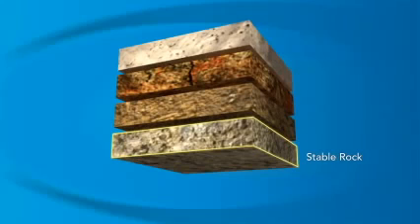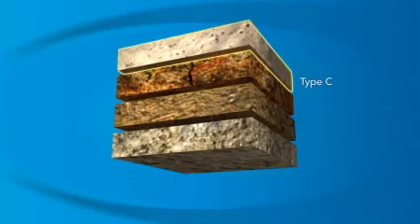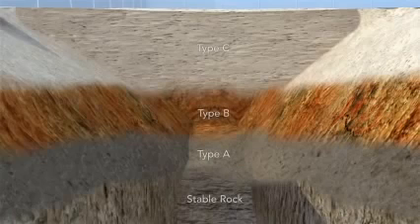Stable rock is the safest soil for a trench. Type A is the next most stable, and then Type B. And finally, Type C soil is the least stable. It's important to remember that trenches can have different types of soil based on depth and climate conditions.